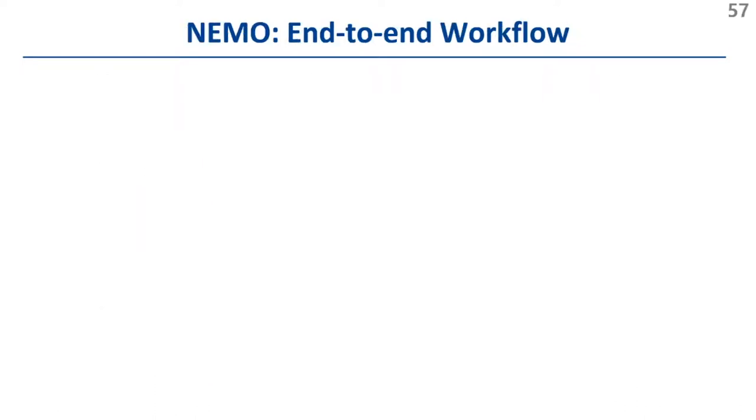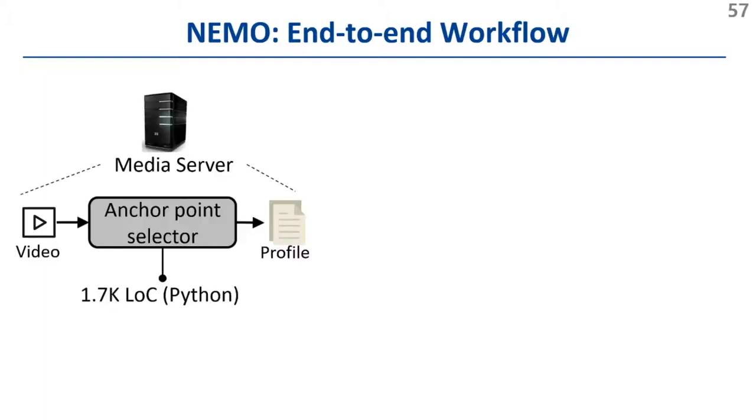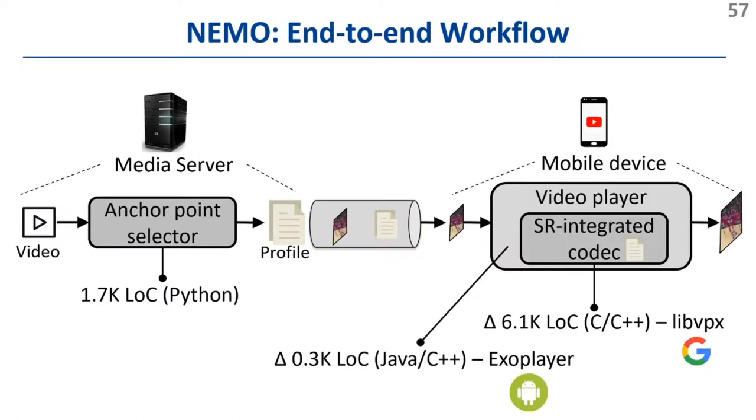In summary, NEMO works end-to-end as follows: at the server side, the anchor point selector chooses optimal anchor points and records them into a cache profile, which is delivered to the client at the beginning of video streaming. At the client side, the SR Integrated Codec refers to the cache profile and selectively applies super-resolution. NEMO is built on top of the reference VP9 codec libvpx and the standard Android player ExoPlayer.